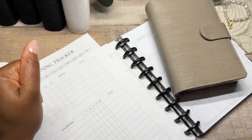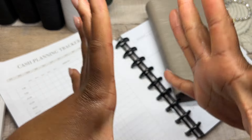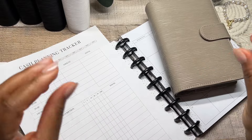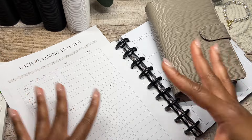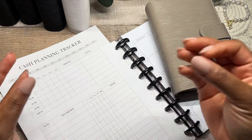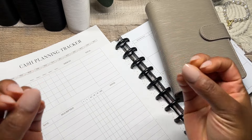Hey budget fam, I hope you are doing well. It is Gibi here from Income Babes — welcome or welcome back. It is time for us to officially set up our budget binders for the month of March. Doing a quick binder setup as well as going through our cash planning and our budget with me helps us to set the tone for the month of March for what we financially expect to achieve.